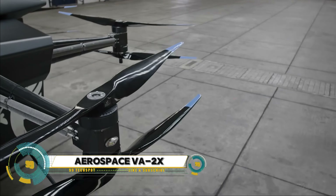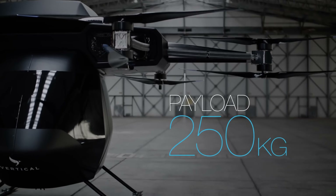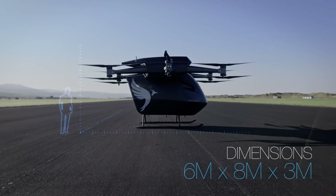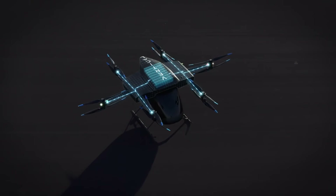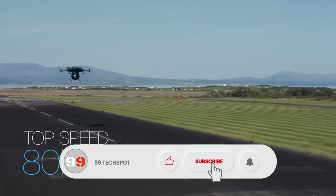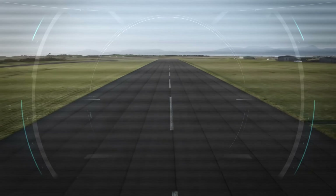The Vertical Aerospace VA-X4 is an innovative electric vertical takeoff and landing (EVTOL) aircraft designed for urban air mobility. Developed by the British company Vertical Aerospace, it aims to revolutionize city transportation with its eco-friendly and efficient design. Featuring a sleek, lightweight structure, the VA-X4 can carry up to four passengers and a pilot, making it ideal for short urban commutes. It boasts a range of 100 miles and a top speed of 150 miles per hour, powered by electric motors ensuring a quiet and zero-emission flight.